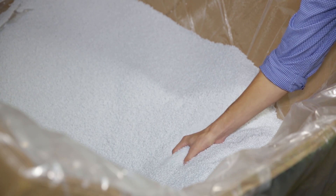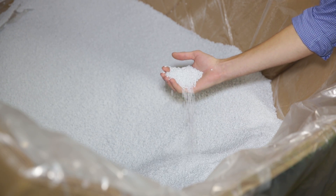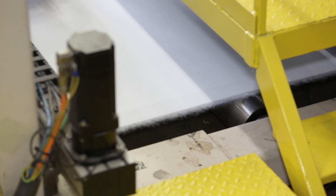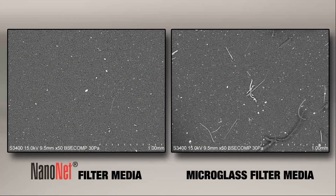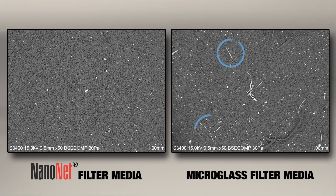Alternatively, NanoNet media is composed of 100% polymeric fibers, which are manufactured by uniformly bonding together continuous fibers without the use of glue or resin. This bonding process provides media integrity that will not degrade and release fibers over time, the way traditional cellulose or micro glass media can.